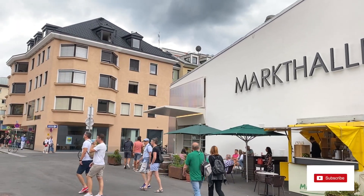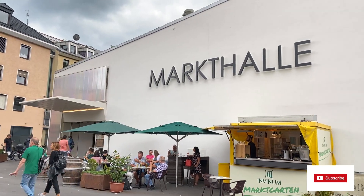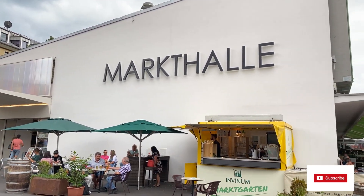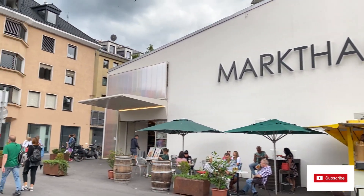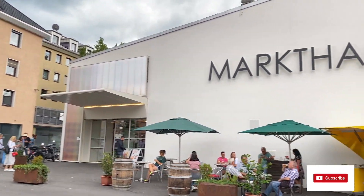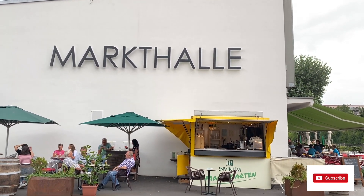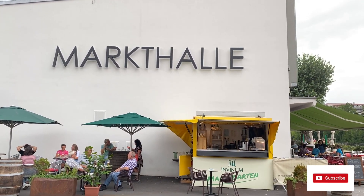This is the Markthalle. The Markthalle is nothing but a hall where local producers come to sell their fresh produce to the people in the city. Markthalle usually has a lot of local varieties of wine, beer, cheese, fresh vegetables, fruits, and things like that.